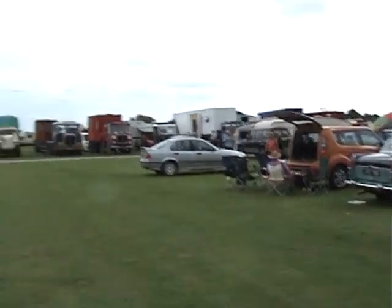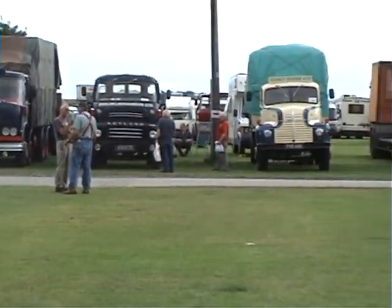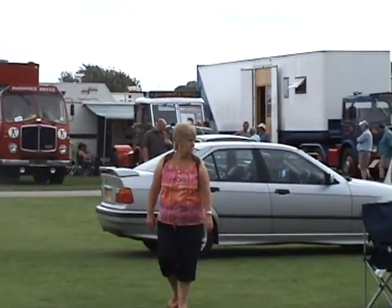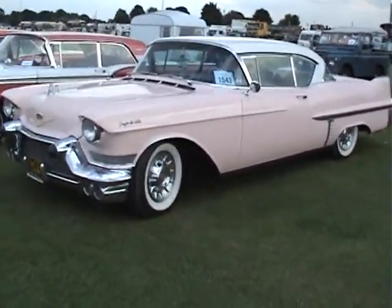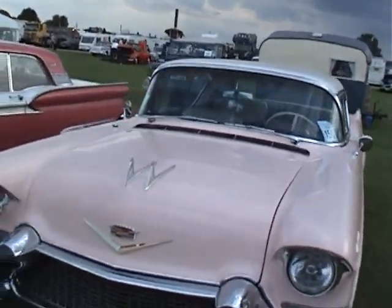Lines of trucks — let me just zoom in a bit. There's a line of trucks the other side of the road. There you are — there's some cars for you lads.